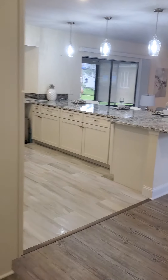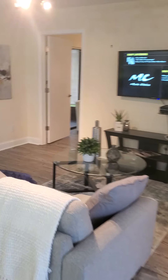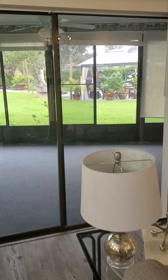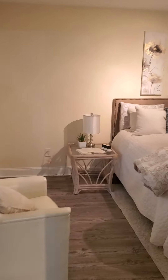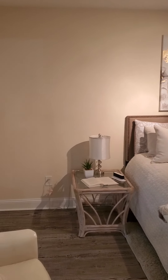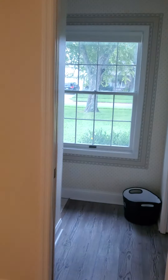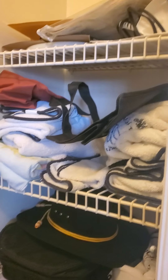Let's head over to the master. Nice size master. Looks to be a double bed, but you've got room for a queen or a king. Good size closet. A little laundry or pantry area.